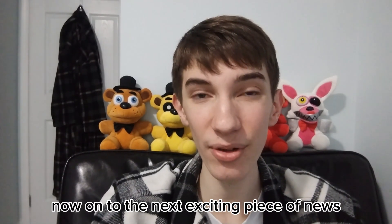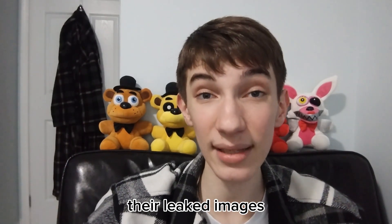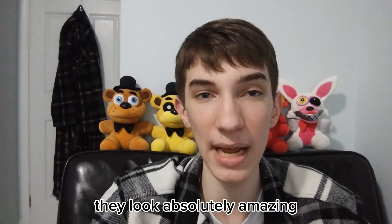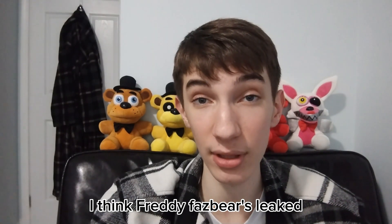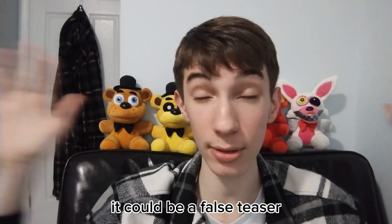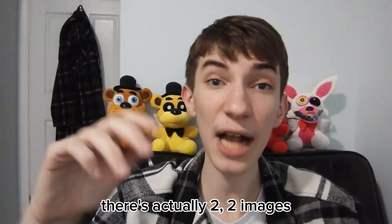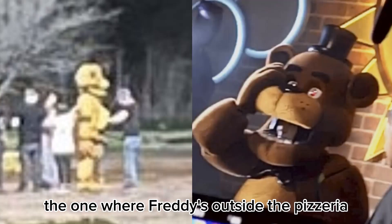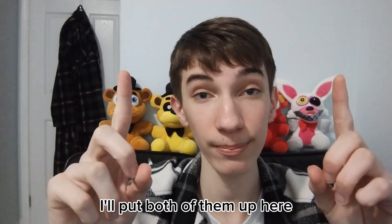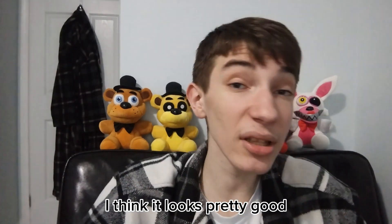On to the next exciting piece of news — my personal favorite — is seeing the suits being used. There are leaked images of Freddy Fazbear and Springtrap suits; they look absolutely amazing. I think Freddy Fazbear's leaked costume looks really good. I don't know how true this is — it could be a false teaser — but it looks pretty real. There are two images: one where Freddy's outside the pizzeria and one where he's on the main stage — I'll put both of them up here.